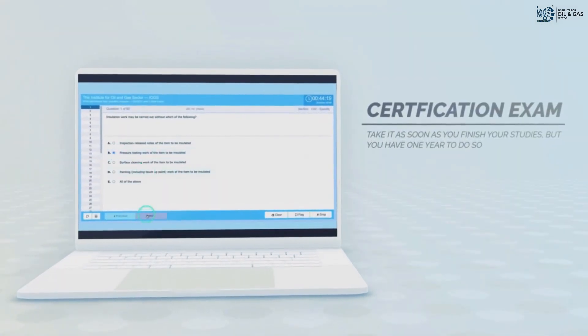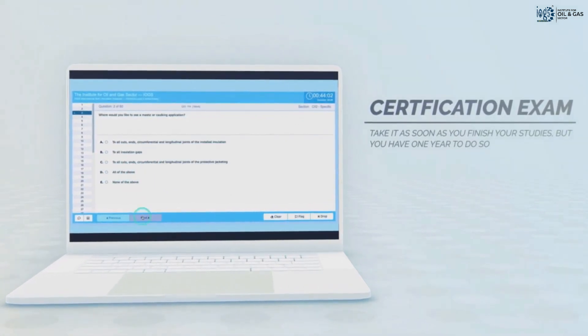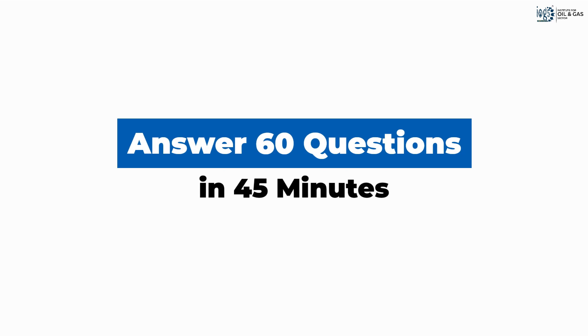You can take your certification exam online at any time during the year. However, we encourage that you take it as soon as you finish your studies. The exam consists of 60 questions and you will have 45 minutes to answer them.